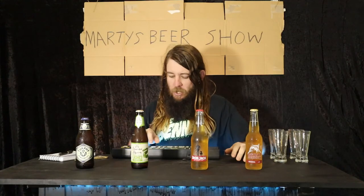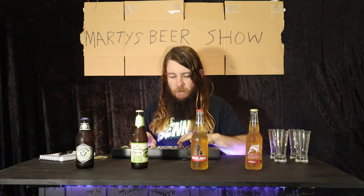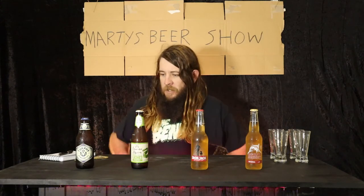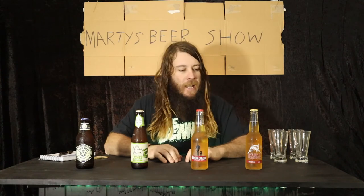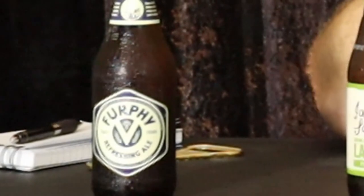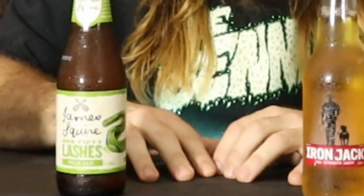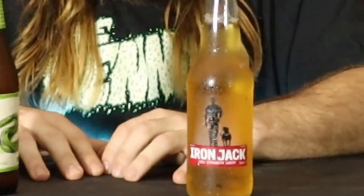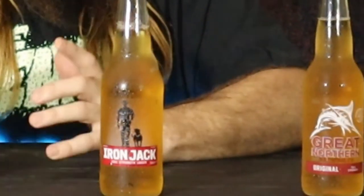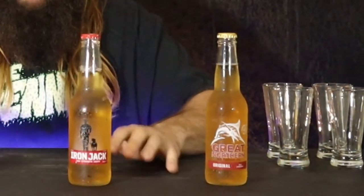G'day, welcome to Marty's Beer Show. We're going to take the hard work out of drinking beer so you can just enjoy it. Today we're looking at these guys — I can't think of how to categorize them, but I was going to say the next kids on the block, the next generation, the heirs to the throne of the big main four beers.